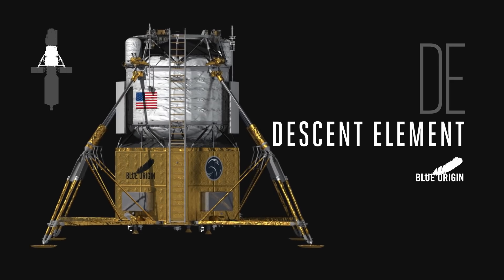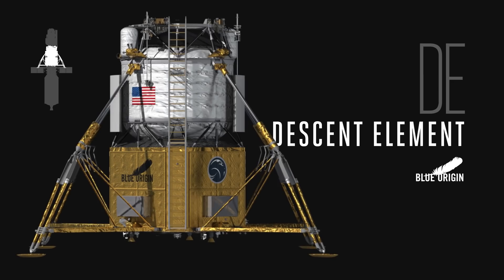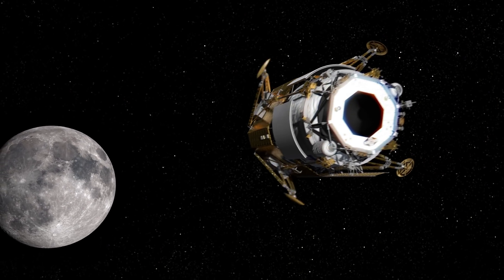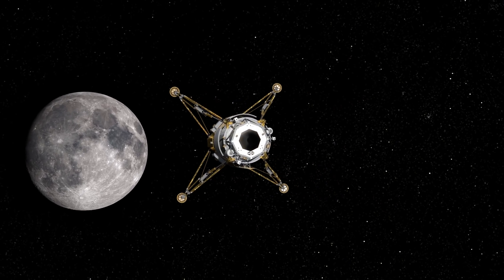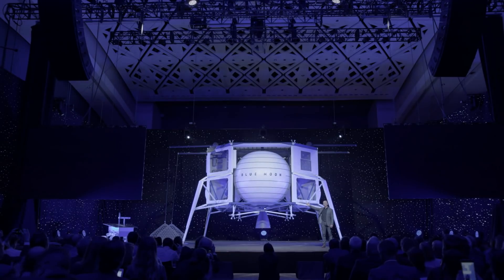The next element in the architecture is the descent element — this is the landing element. This is what will actually have the thrusters, the legs, the systems that are going to be able to land those astronauts and give them a safe, comfortable touchdown on the surface. This is being built by Blue Origin and it's based off of our Blue Moon lunar architecture.